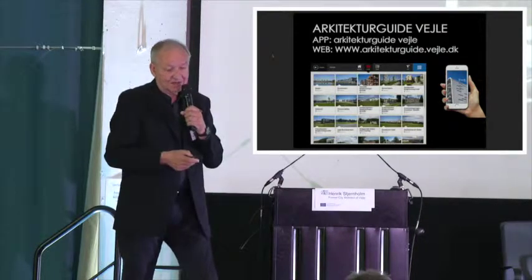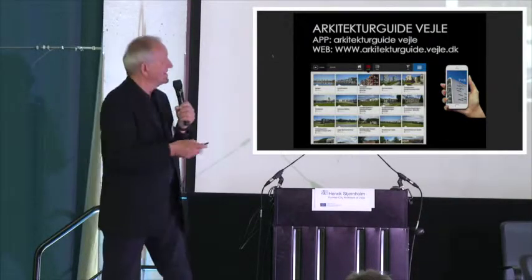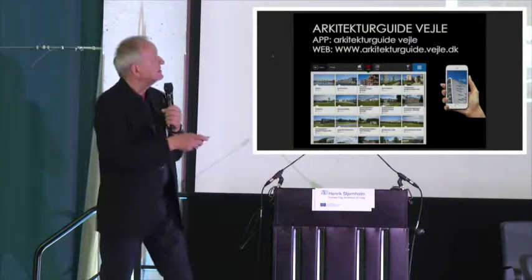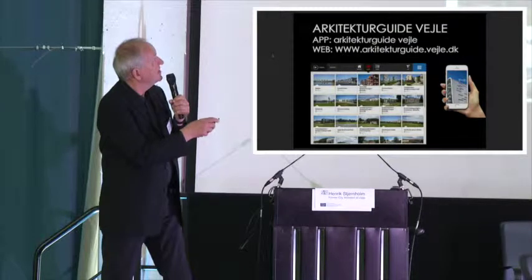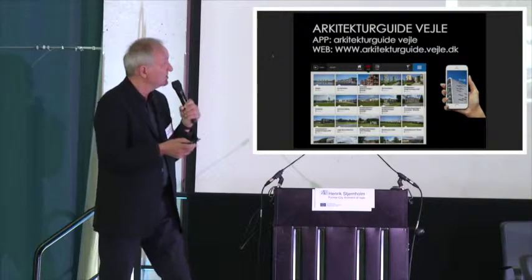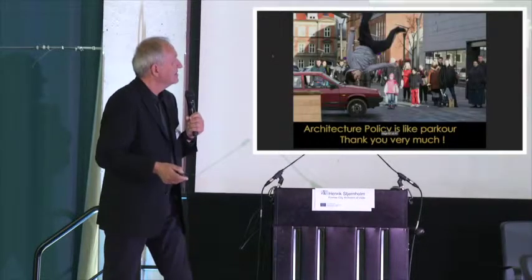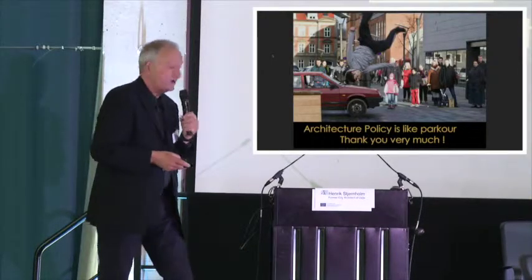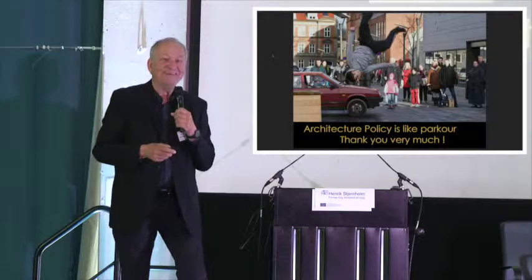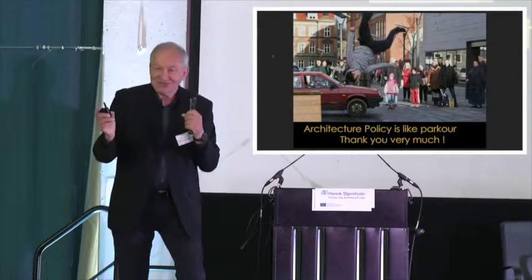A little advertisement: I have made an architectural guide for Vejle after I finished. It's an app — when you come to Vejle, you can take a guided tour and read everything. It is also in English. Just search on your mobile for 'architect tour guide Vejle' and it's the first and only one in Denmark. In the end, I will say that architecture policy is a little like parkour — it's very, very funny, and it's a little dangerous, and luckily you never know where you are landing. Thank you very much.